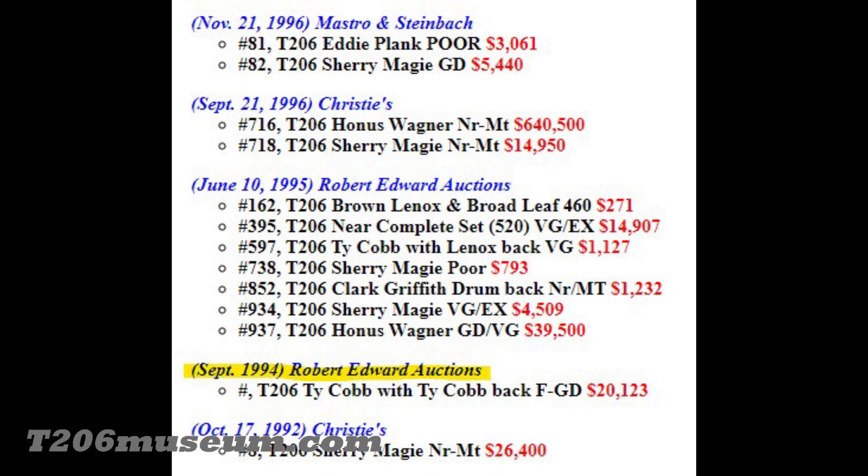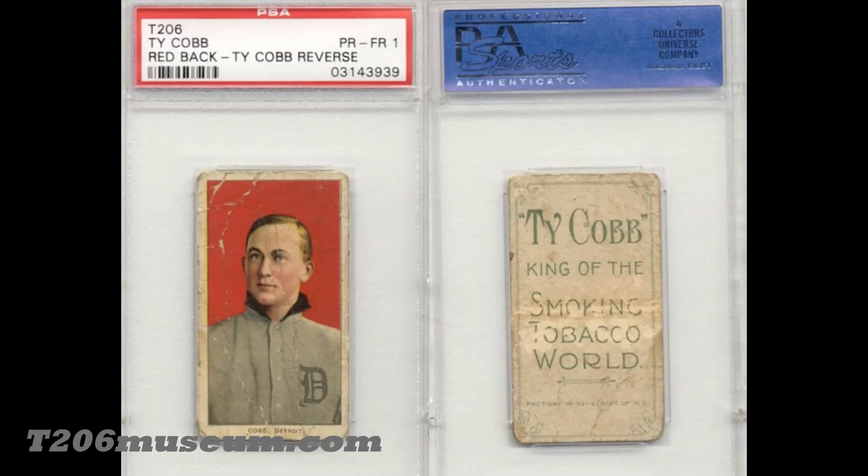I have been tracking Ty Cobb backs for the past 25 years. If you go to my website under auction results, you can see that as far as I can track, the first public transaction was from September 1994 — it sold for $20,000. I am not 100% certain, but the card back then was definitely not graded, and it could be this one I'm showing here.